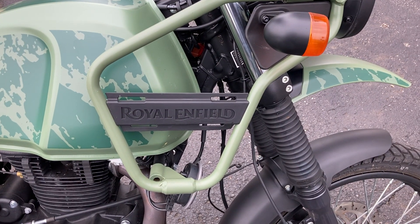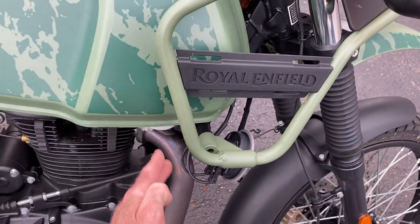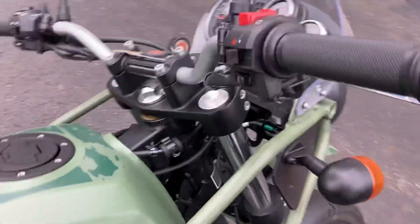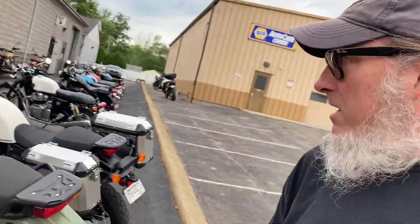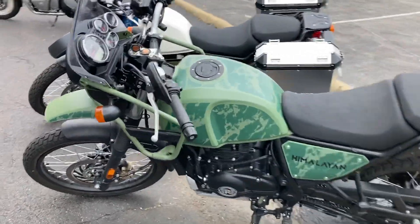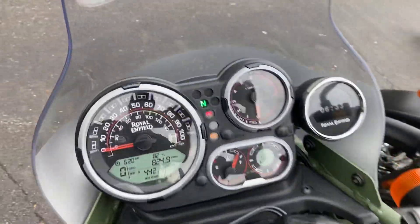I'm not so sure that I like this new style better, but supposedly it's better for people with longer legs so they don't hit their knees. I've actually never had that problem with mine. So those are the main differences between my 2019 Himalayan and this 2022 Himalayan.